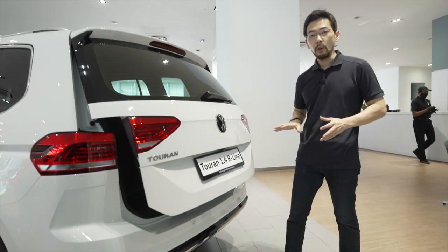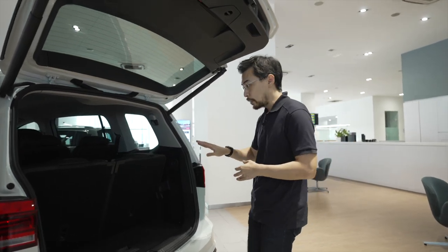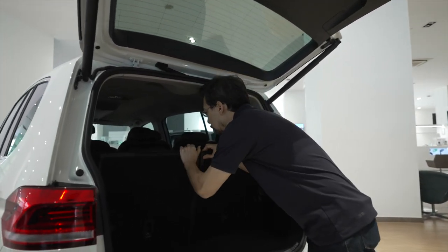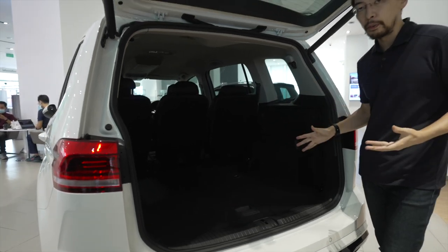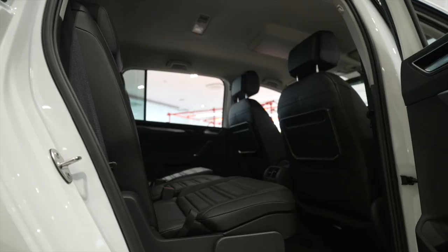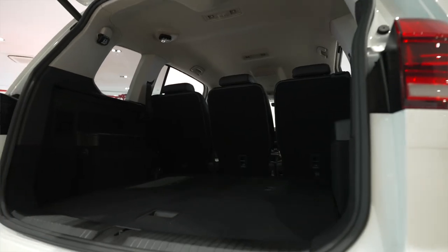Here we have the automatic tailgate with the hands-free easy open feature. Inside, we have seven seats which can be folded down individually for a flexible layout of cargo or people. The second row also moves fore and aft, you can adjust the seat rest angle as well, or fold them totally down if you want lots of space.